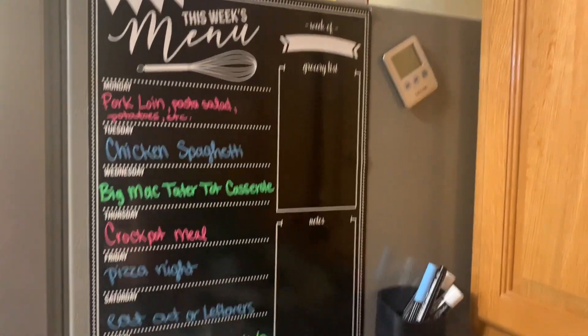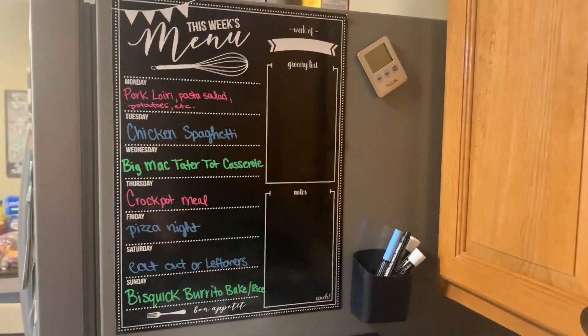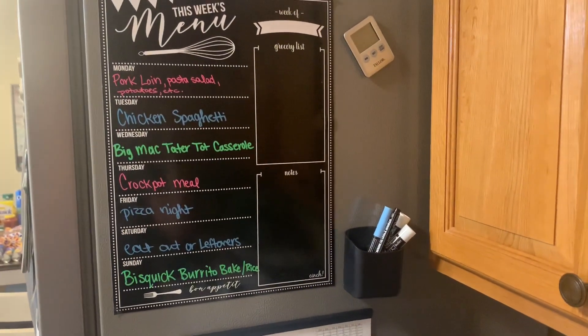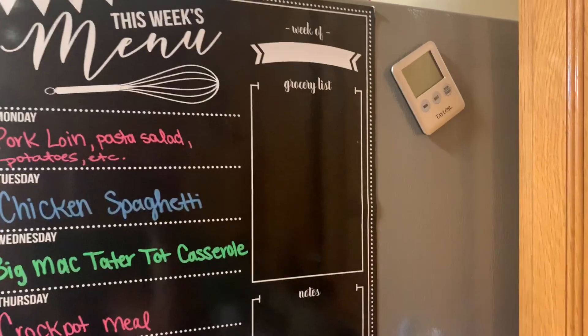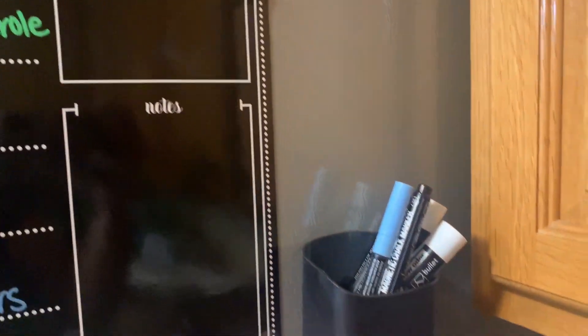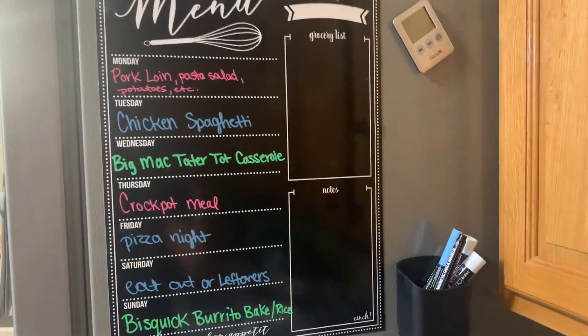Okay, so for the meal plan, first let me show you this mini board. I love it - I've seen a few different YouTubers that had this one and I bought it through one of their links. I just absolutely love it. I needed a new one anyway, and I like that it has the grocery list and the notes on it. It came with the little markers, and I got this little holder thing for them. They actually have magnetic things on them as well - I thought that was really cute.